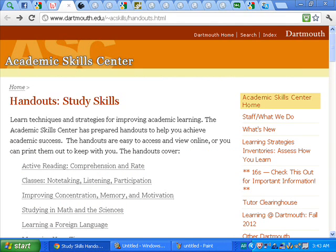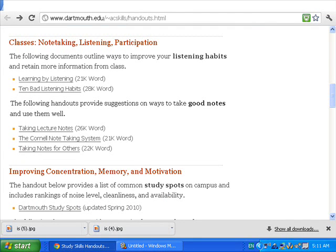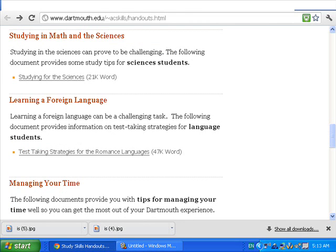Third, this website is the best one. It's from Dartmouth University, because it has a lot of information and details about many learning skills. This website defines the skills into seven main groups: active reading, classes, improving concentration, studying in math and science, learning a foreign language, managing your time, and preparing and taking tests and exams. Each one has some examples and handouts. Maybe sometimes it's similar to other websites, but you can find something new here.